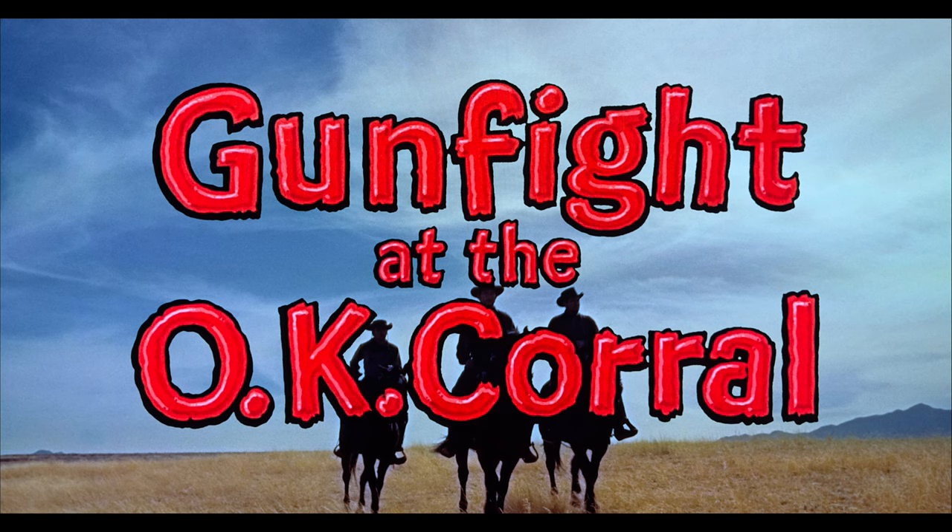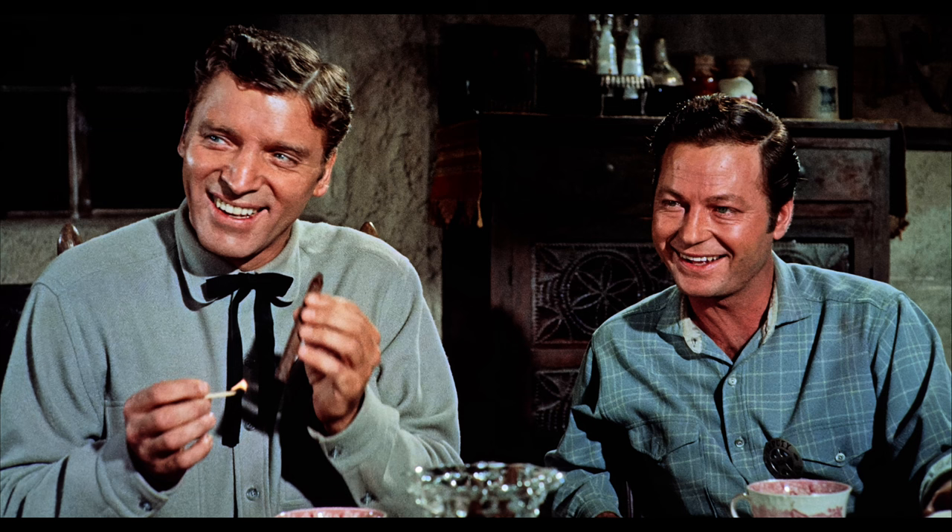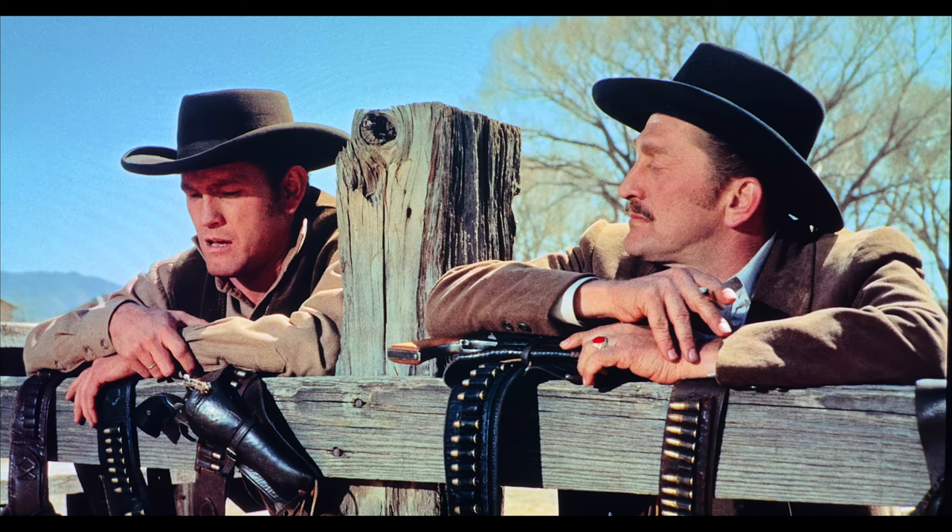Kino Lorber's 4K release of Gunfight at the OK Corral comes from a restoration from the original camera negative provided by Paramount. Before you let out a collective groan, I'll start things out by saying this transfer is truly top tier. The restoration team must have been working overtime because the source is exceptionally clean. Try as I might, I was hard-pressed to find anything seriously amiss here. It just looks fantastic.